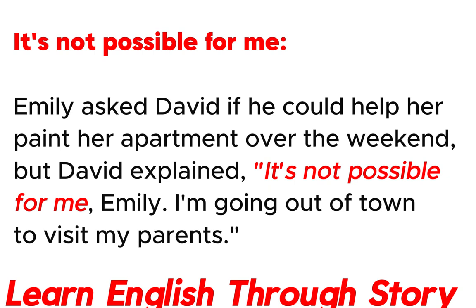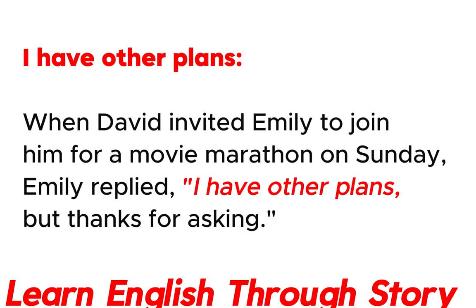It's not possible for me. Emily asked David if he could help her paint her apartment over the weekend, but David explained: "It's not possible for me, Emily. I'm going out of town to visit my parents."